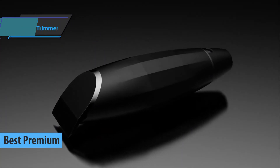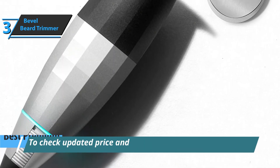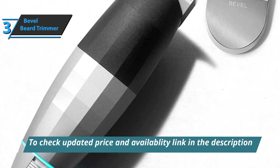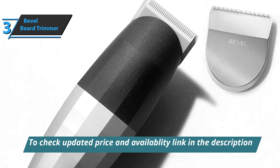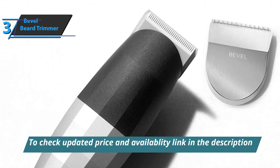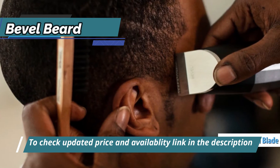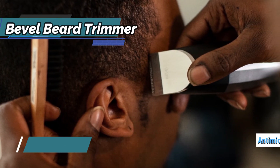Men with thicker beards may be more prone to ingrown hairs and bumps. That is why it is important to have a trimmer that stands close to the skin but does not cause any irritation. Bevel Beard Trimmer is highly rated as one of the best beard trimmers for men with thick or curly beards. The built-in adjustable antimicrobial wheel repels dirt and provides pretty close cuts without irritation.